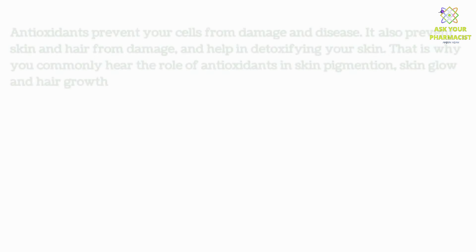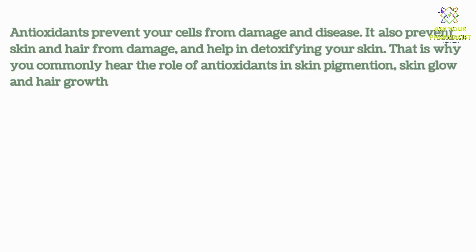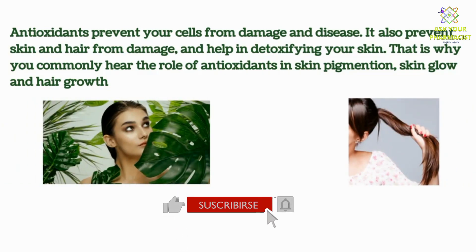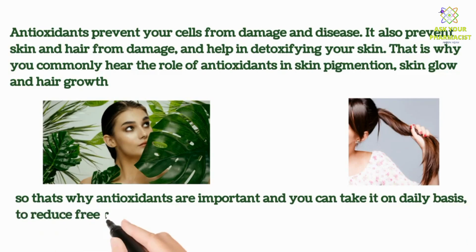Antioxidants prevent your cells from damage and disease. They also prevent skin and hair from damage and help in detoxifying your skin. That is why you commonly hear the role of antioxidants in skin pigmentation, skin glow, and hair growth. So antioxidants are important, and you can take them on a daily basis to reduce free radicals.